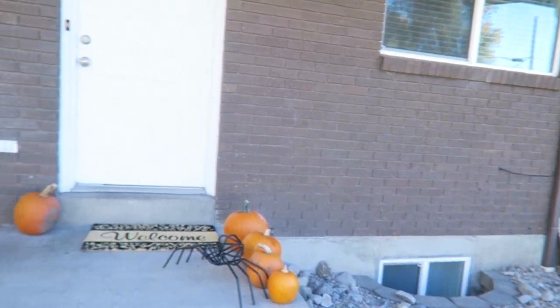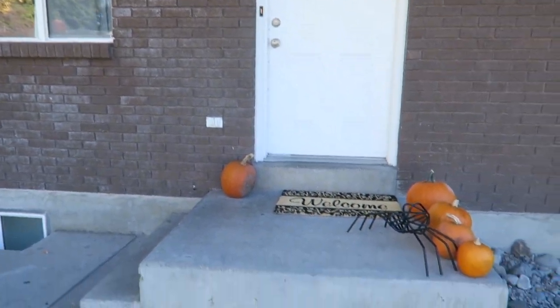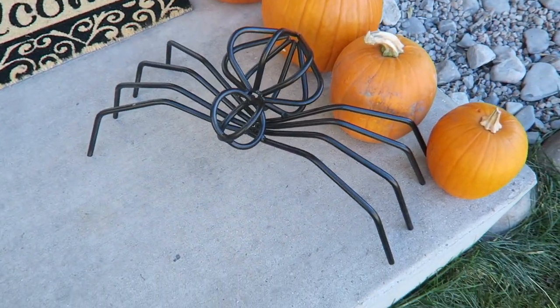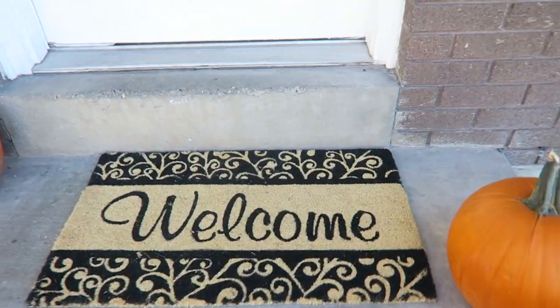So let's get started. We live in what's called a duplex and this is our front door. Landon's brother welded that spider. How cool is that? It is Halloween time if you can't tell. So welcome to our home.